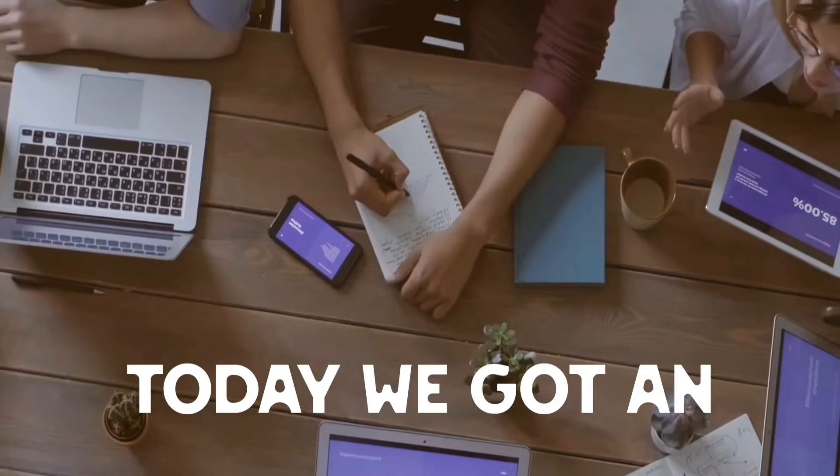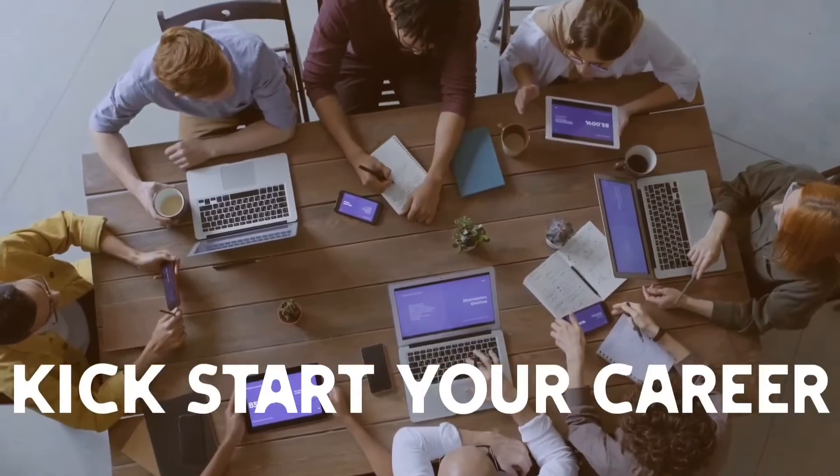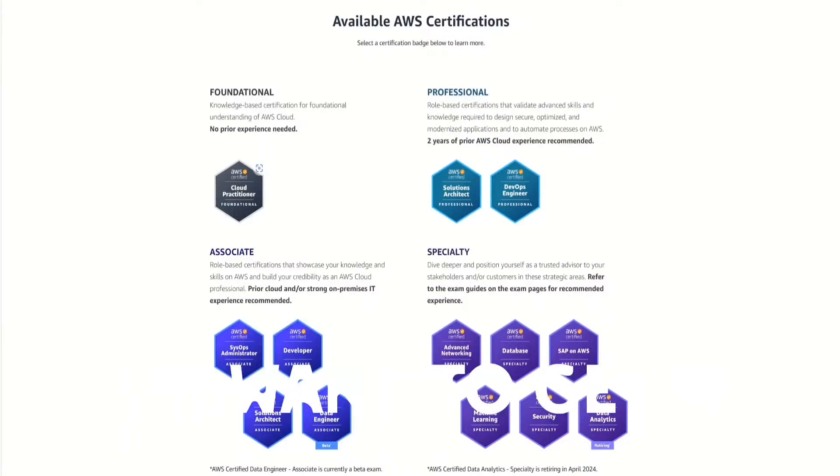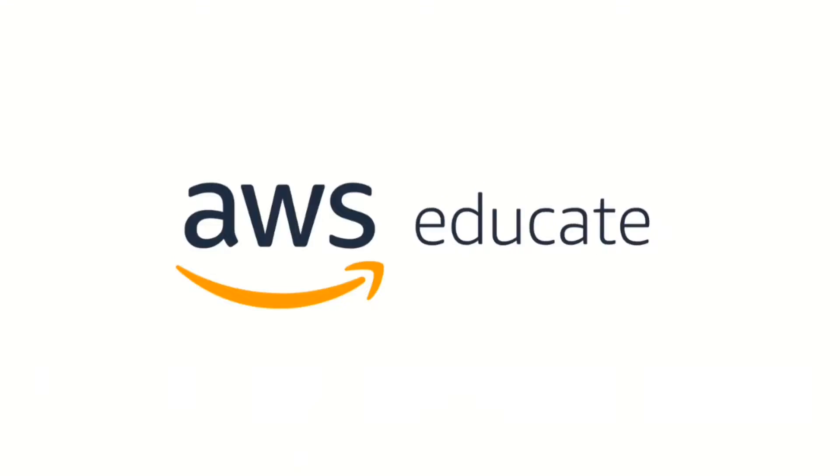Hello everyone, welcome back to another video. Today we got an exciting topic for those of you who are looking to kick-start your career in cloud computing or want to get a free certification voucher. If you are wondering how to get started, look no further than AWS Educate — stick around because we got all the details for you.